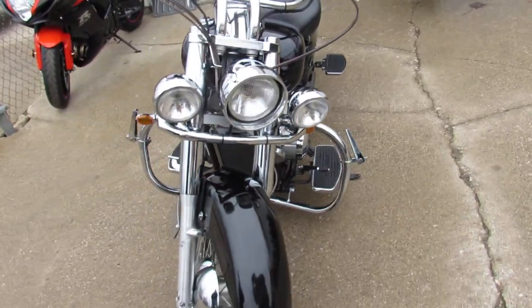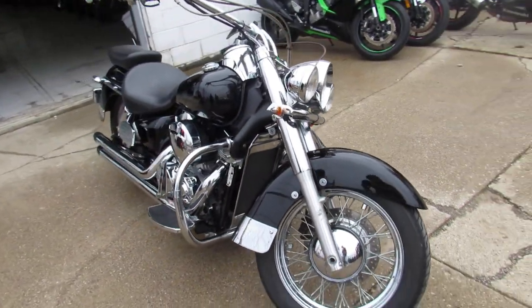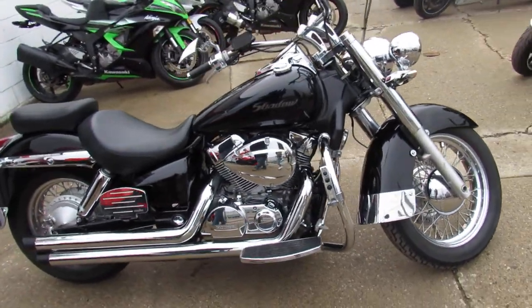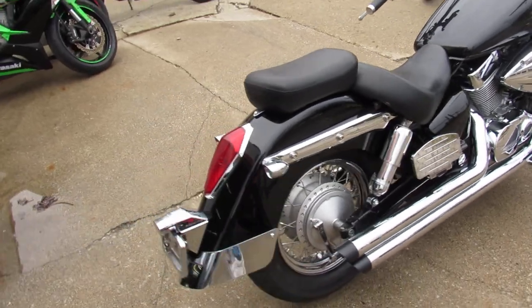All kinds of extras on this thing guys — take a close look. It's got the high gloss black paint that shines like new, tons of chrome, some big old beach bars, Cobra floorboards, highway-packed engine guards, and a Cobra drag exhaust.